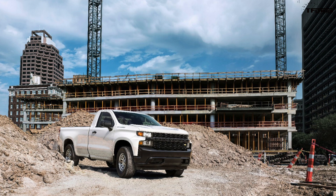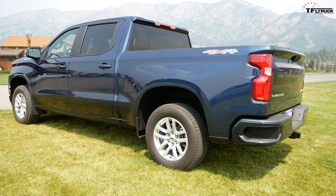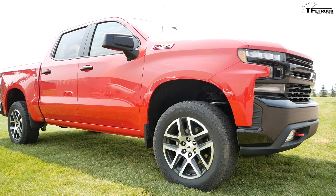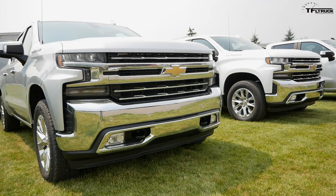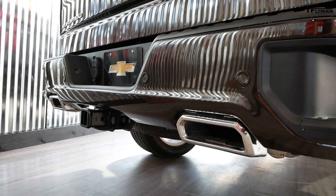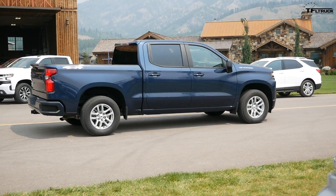The trim options fall into three buckets Chevrolet calls high value, high volume, and high feature. High value includes the Work Truck, Custom, and Custom Trail Boss. High volume is the LT, the RST — essentially an LT with painted bumpers and less chrome — and the LT Trail Boss. The high feature bucket at the top of the line is the LTZ and the High Country, the luxury-oriented trucks. Eight different trim packages mean there's a truck for every customer — chrome fans get the LTZ, color-matched bumper fans get the High Country.